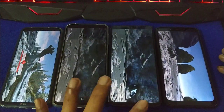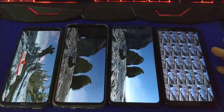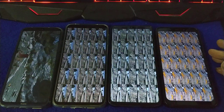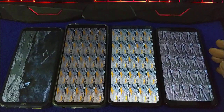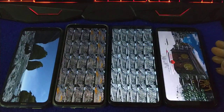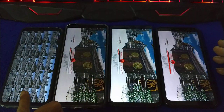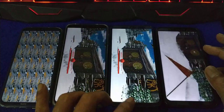The brightness is set to auto. And on color, I think the Note 8 Pro produced a better color. These are Note 8. And I think the Pocophone has the best display among them.